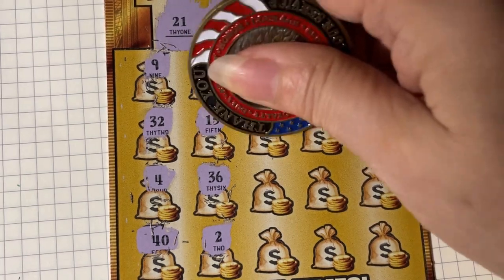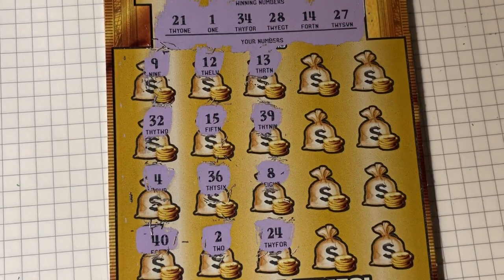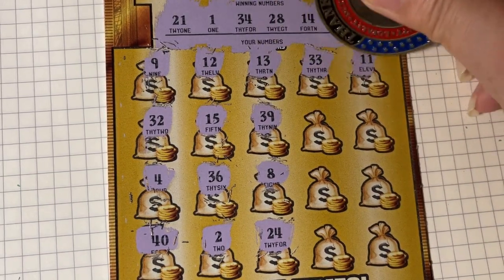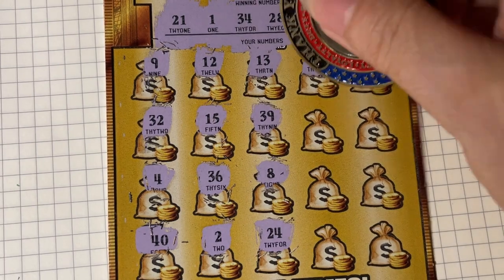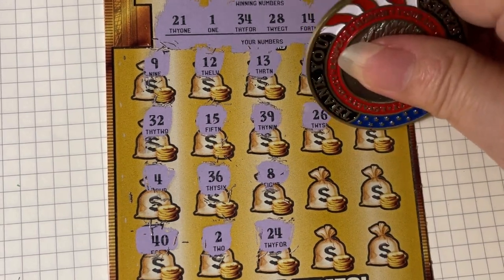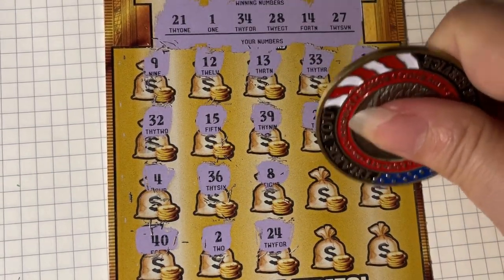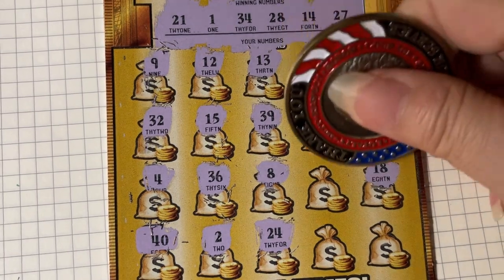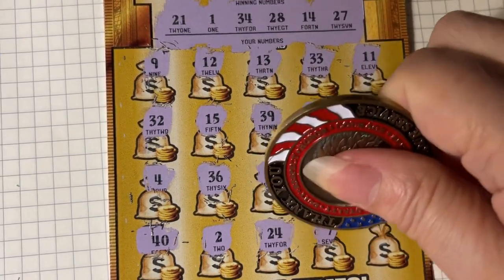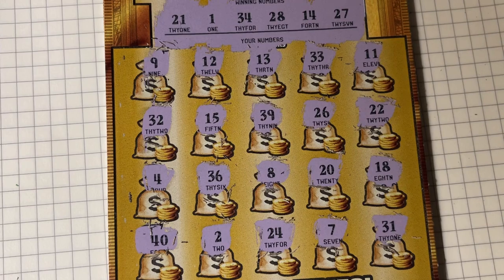13 or 39, no. There's 8 and 24, nope. 33 and 11, no — 1 off. 26, 1 off of that 27. 22, 1 off from that 21. 18, not this time. 20, 1 off from 21 again. 27, no. 27, no. And 31, no matching number.